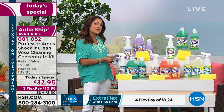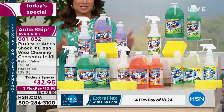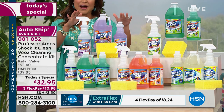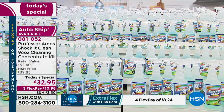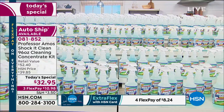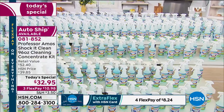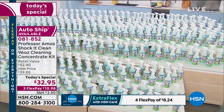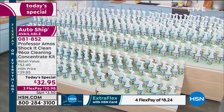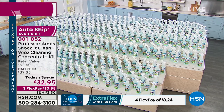Our today's special is a huge configuration. It looks all nice and compact, but we are actually creating 384 bottles of Shock It Clean. This is such a powerful concentrate that when you mix it with water, look at all the bottles you're getting today for $32.95. It's essentially 8 cents a bottle, and this is a cleaner that can quite literally do it all.